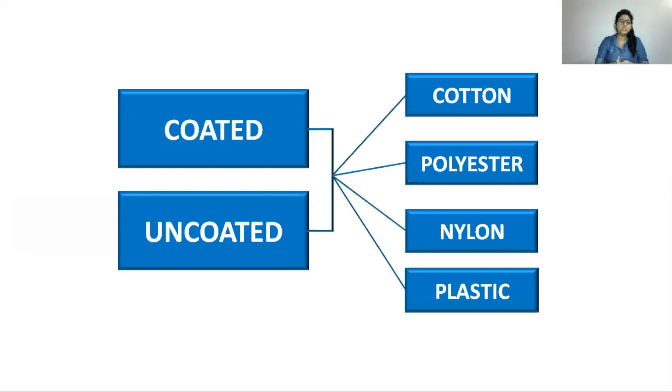Pantone colors are used in a variety of materials. Coated and uncoated Pantone colors are applied to materials such as cotton, polyester, nylon, plastic, and other common material categories.